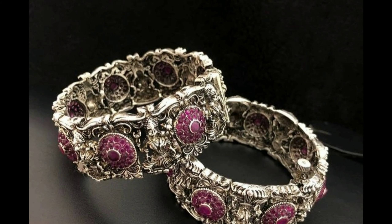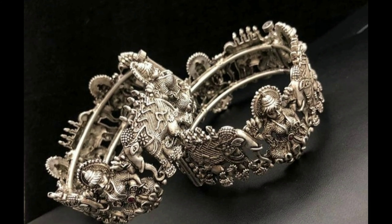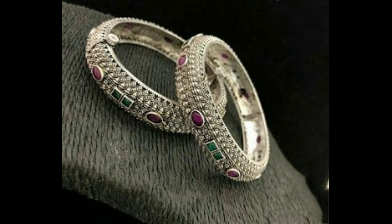This one is a Lakshmidevi pendant silver bangle design with pink color ruby stone. This one is a grand silver Lakshmidevi bangle design set with pink rubies — it can be worn on special occasions and functions. This one is a beautiful silver Lakshmidevi bangle set, it can be worn with traditional wear sarees. And this one is a simple silver kada bangle design with green and red stones, and a traditional silver bangle set.